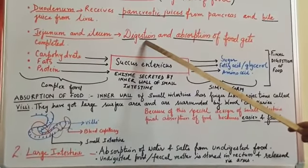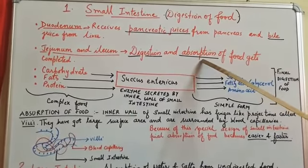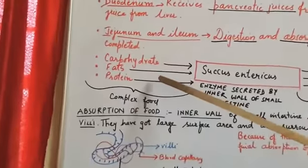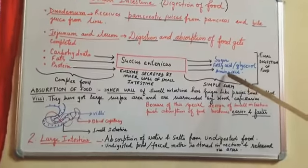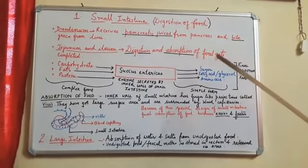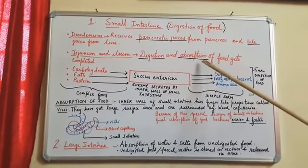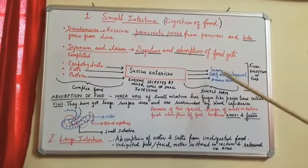Digestion of food gets completed in the small intestine, and at the same time absorption of food also gets completed in the small intestine. The food is now in its simple form — earlier it was in its complex form, but now it is in its simple form. This simple food has to be given to the blood, and that also happens in the small intestine. That's why we say the small intestine is the site of both digestion and absorption of food.